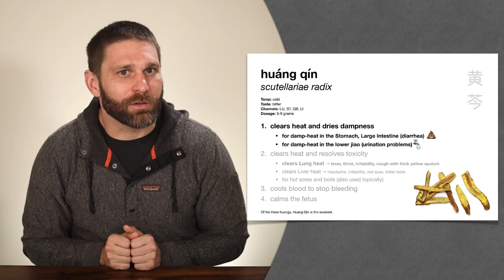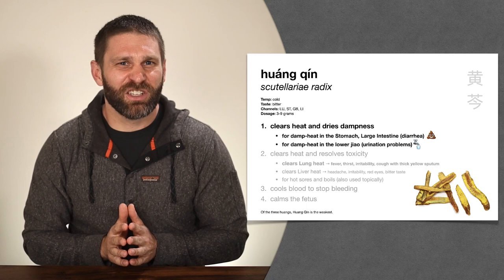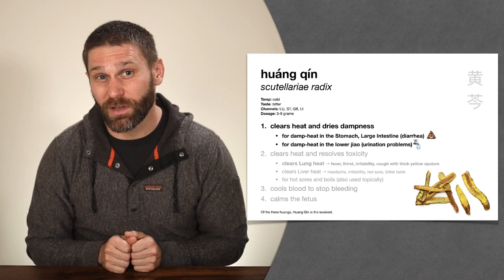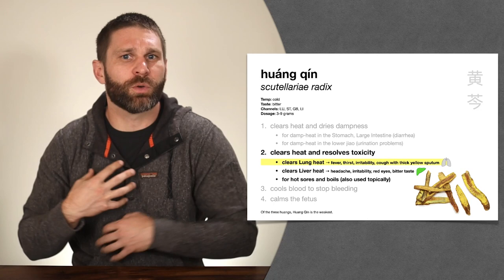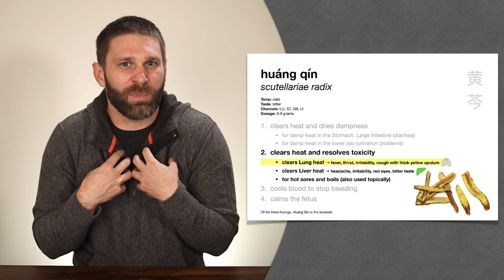Huang Qin's specialty is actually fairly general — it clears damp heat from many areas. It treats damp heat in the stomach and large intestine causing diarrhea — that sticky, foul-smelling diarrhea with ungratifying defecation — and damp heat in the lower jiao, specifically urination problems like Lin syndrome. Beyond clearing just damp heat, it also clears heat in general — it clears heat and resolves toxicity. It clears lung heat for symptoms like fever with thirst, irritability, and cough with thick yellow sputum: when heat gets into the lung, it cooks down the fluids, producing thick, sticky, difficult-to-expectorate phlegm.